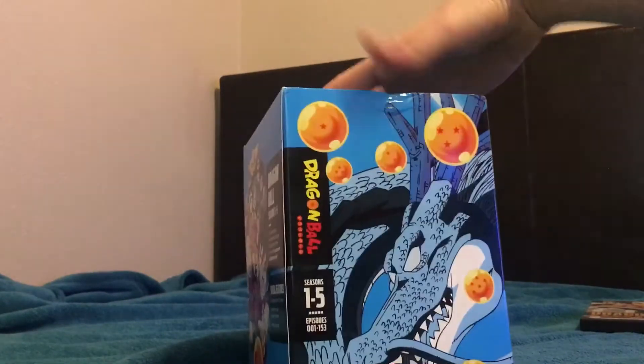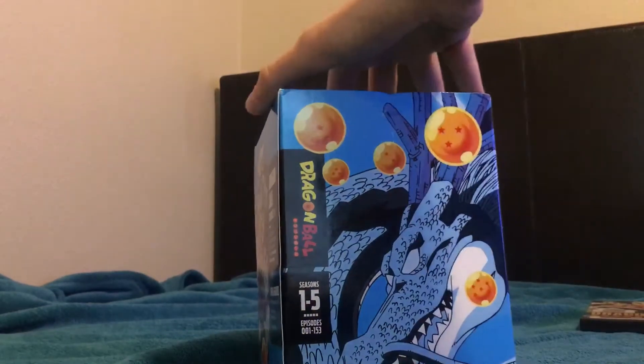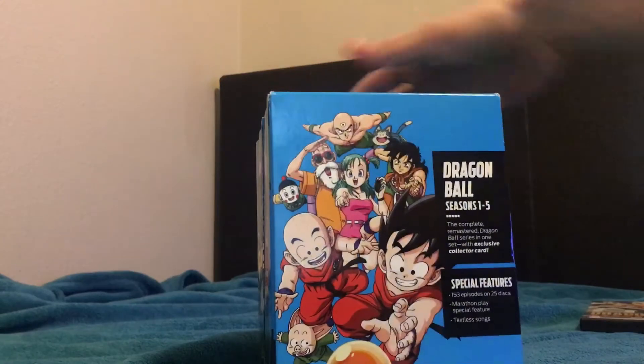Here's the front — we have Goku. On the side it says Dragon Ball seasons one through five, episodes one to 153, so it's the complete series. The back has a picture I really like. It says 'Dragon Ball seasons one through five: the complete remastered Dragon Ball series in one set' with an exclusive collector card, 153 episodes on 25 discs, marathon play special feature, and textless songs.